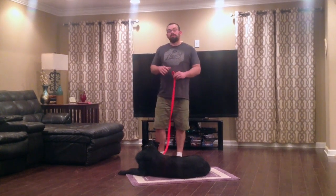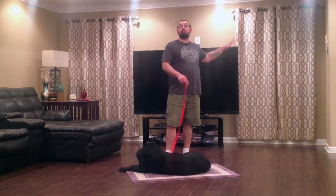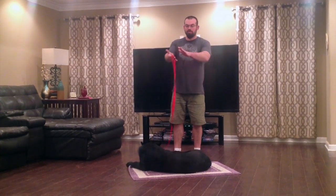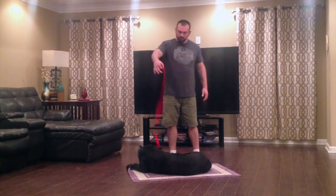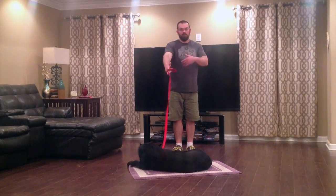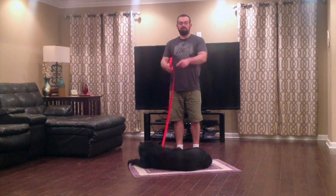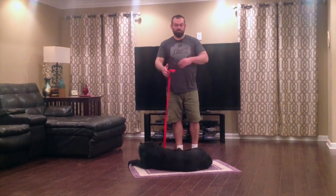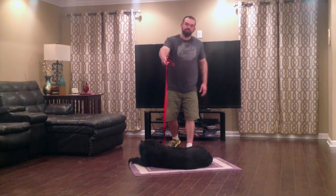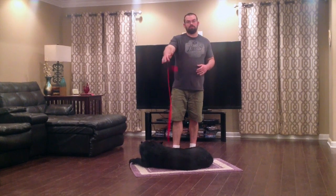Once I get to the point where he's not trying to come off anymore, he's understanding the basic gist of this. Now I'm going to actually create some space between the dog and myself — I want to walk away. At this point it's still baby steps, so I'm still holding on to the leash, holding it up over top of him. Take a step back. If he tries to follow me off, again — verbal no, leash pop, and pressure guidance to put him back on the mat. Do this back and forth a couple times.